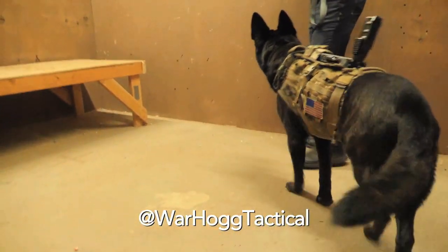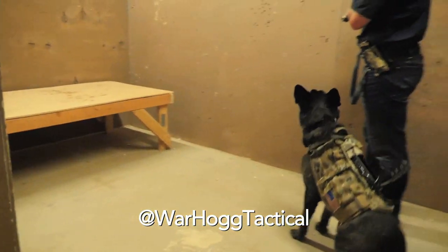That's your little tactical tip — training with the canine. This is Rick Hogg with Warthog Tactical. I want to see you guys out there on the range or in the shoot house.